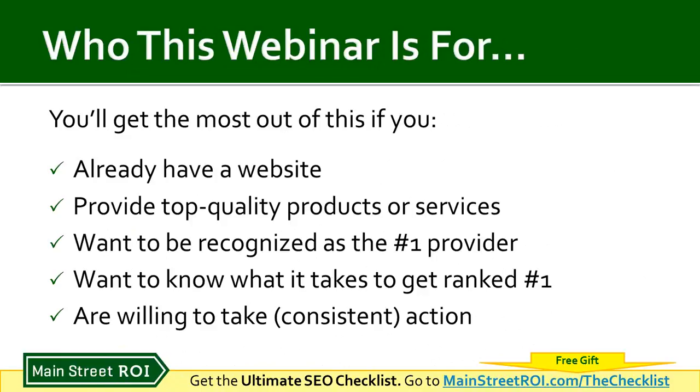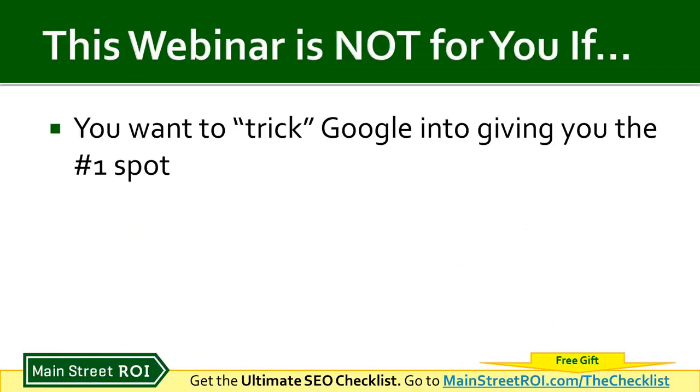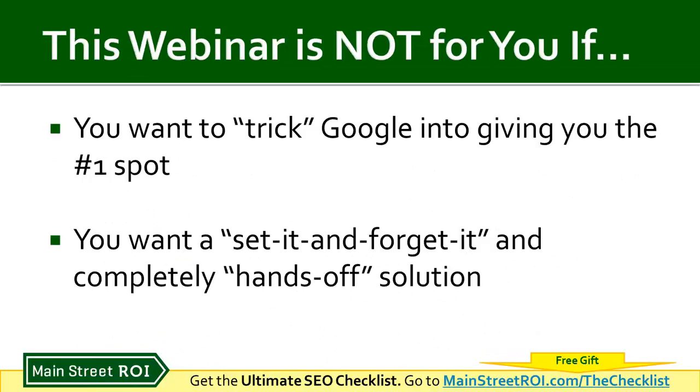This is not a one-time set-it-and-forget-it type marketing solution — it will require some consistent monthly action. This webinar is not for you if you just want to trick Google into giving you the number one spot. SEO is not about tricking Google, and I'll explain more about that. It's also not for you if you want a completely hands-off solution — that does not exist with getting your website to rank high in Google.